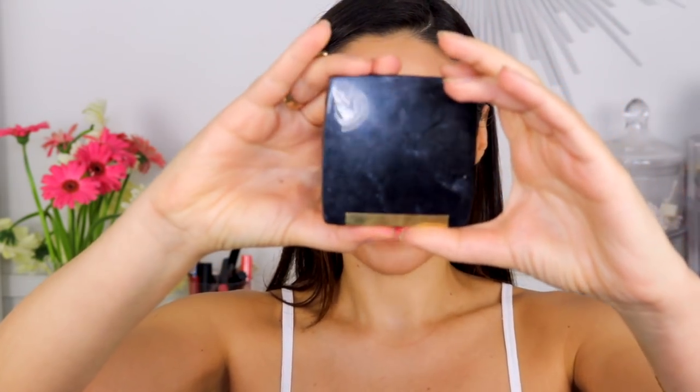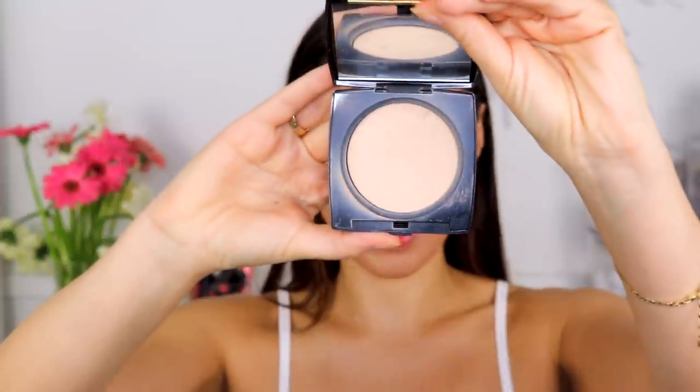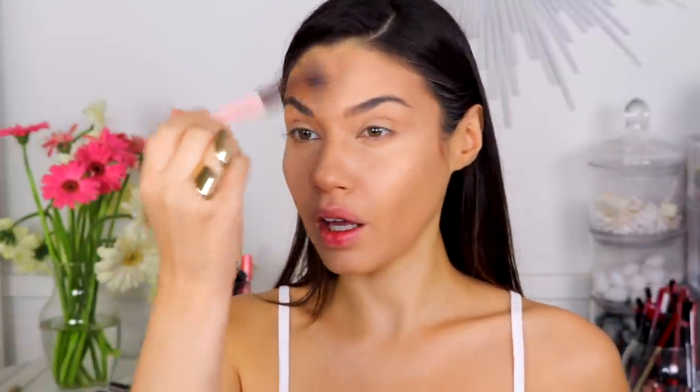Time to set everything. I'm using my Lancome Matte Neutral Dual Finish Powder — this has probably been my go-to powder for a while. I know everybody loves baking with a loose powder, but it's just not my favorite. I personally prefer a pressed powder; I think it just looks better on my skin. You kind of have to try different things and see what works for you.